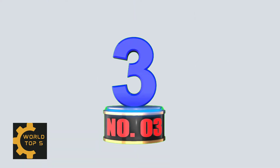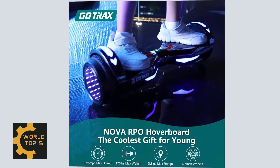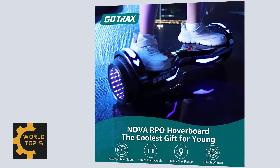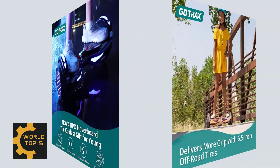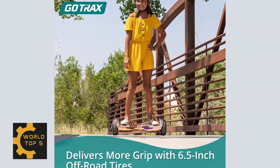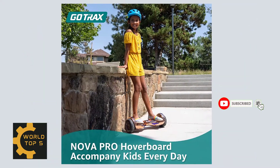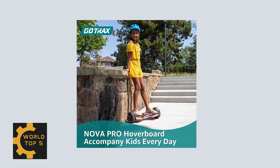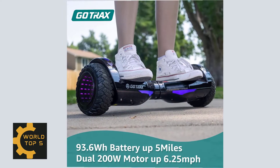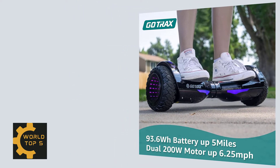Number 3: Gotrax Nova Pro Hoverboard with LED 6.5-inch off-road tires. Gotrax hoverboards get their popularity from innovative designs and reliable quality. Featuring dual 200W motors and a max speed of 6.2 mph, the Gotrax Nova Pro can support up to 176 pounds. The new design is extremely energy-efficient — using a 36V 2.6Ah battery, it can ride up to 5 miles on a single charge under ideal conditions. Gotrax hoverboards have passed strict electrical, battery, and charger systems testing, approved UL2272 safety certification.